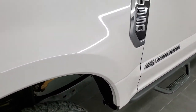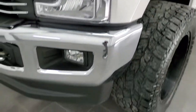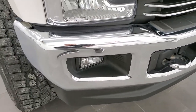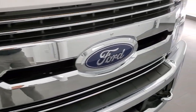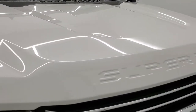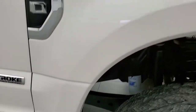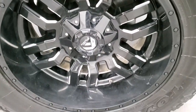The front fender is in nice shape — I didn't see any major dents or dings. The front bumper is in excellent condition. The front grille and headlights are in nice shape as well, and the hood — I didn't see any dents or dings on there. The passenger side front fender is in excellent condition too, no dents or dings, and the passenger side rim has no scuffs or scrapes.